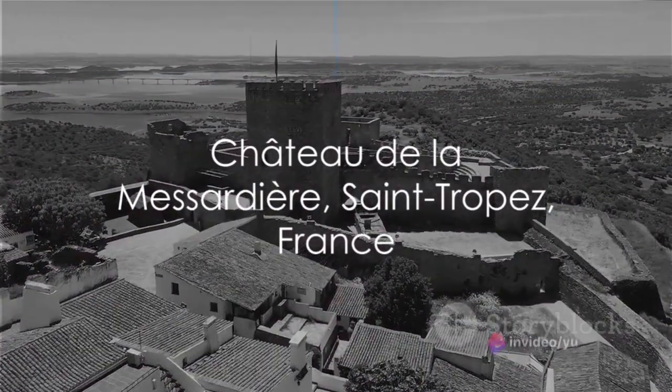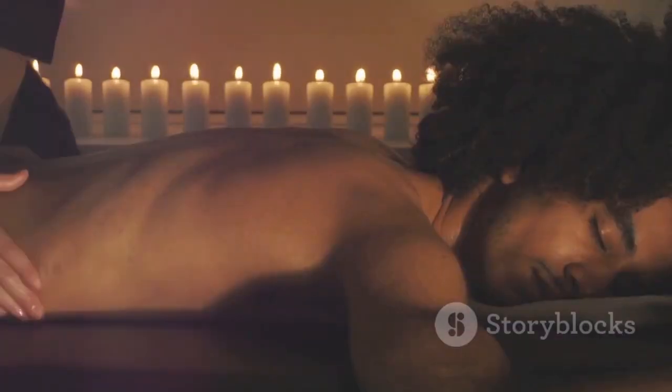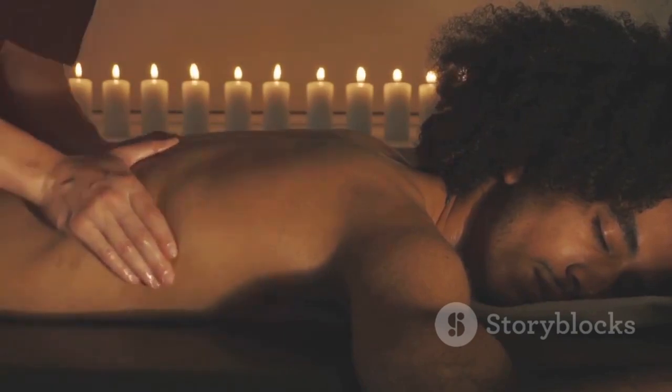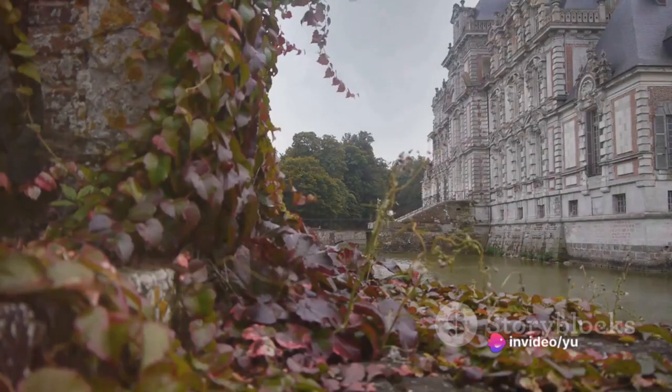Finally, we visit the Chateau de la Messardiere in Saint-Tropez, France. A 19th century marvel, it offers panoramic Mediterranean views and an exquisite spa. The Chateau de la Messardiere is the epitome of French luxury.